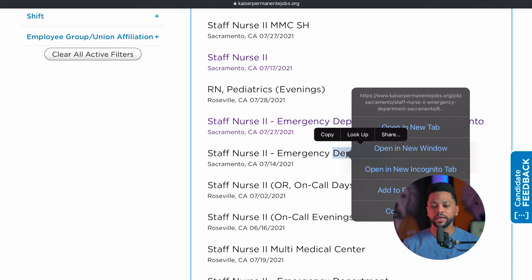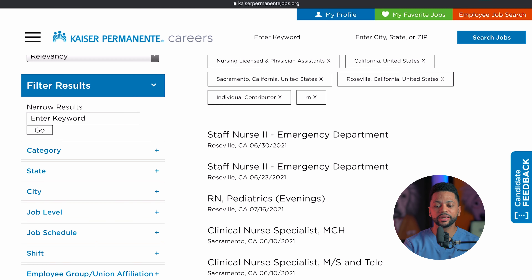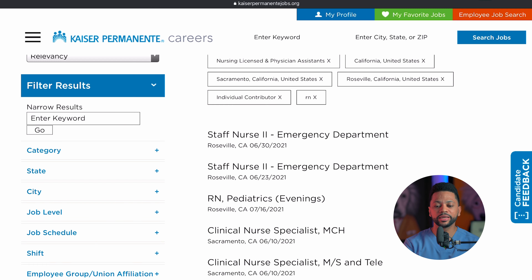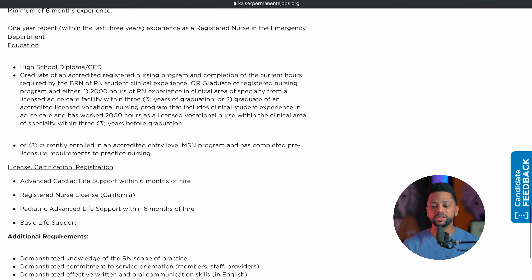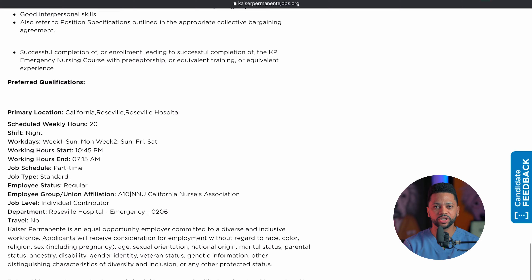Next, you're going to select individual contributor for the job level. You can also select what type of job schedule or shift you want, but in my opinion I would leave those blank because if you're willing to apply for any of those positions, you're more likely to get hired. Once your results are filtered, open up every single position that you're interested in a new tab.